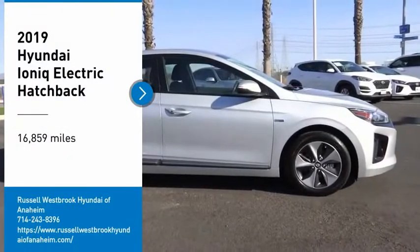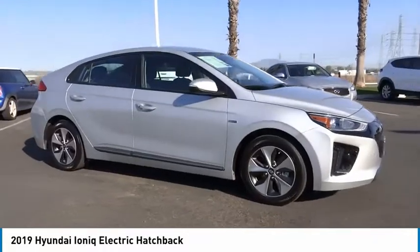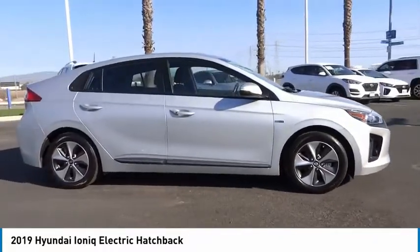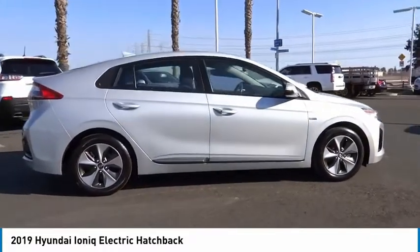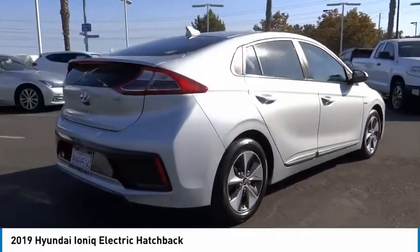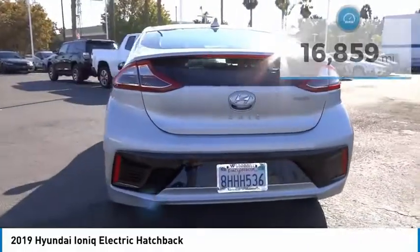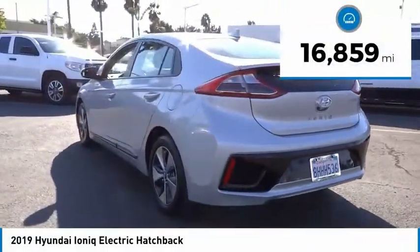Stop by and take a look at the 2019 Ioniq Electric. The sleek-looking Hyundai Ioniq Electric offers a nice, quiet ride while providing ample comfort. The Ioniq was built with efficiency in mind, but it will still give you a sporty driving experience. This vehicle has less than 20,000 miles.